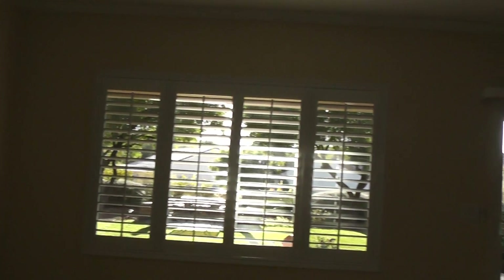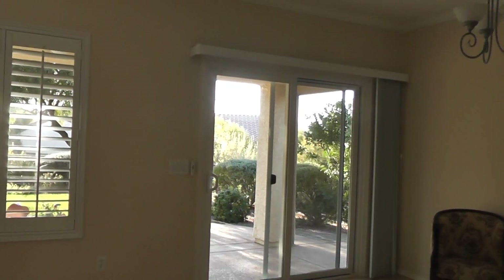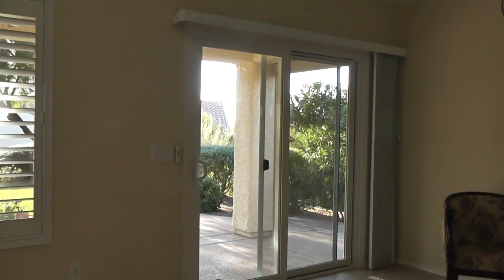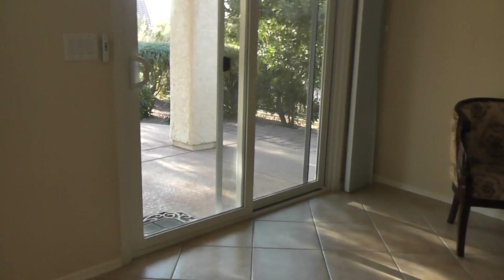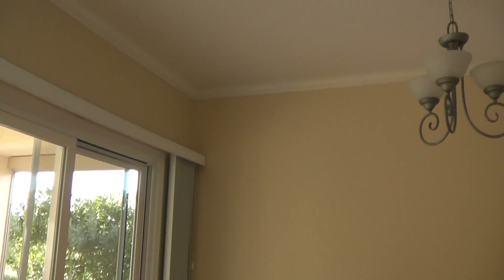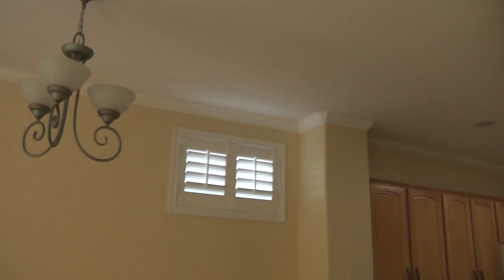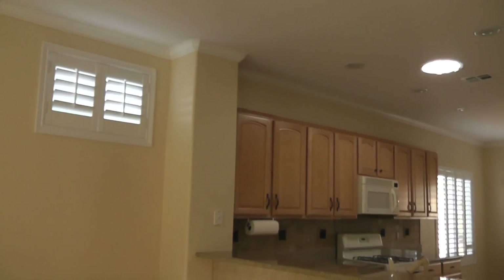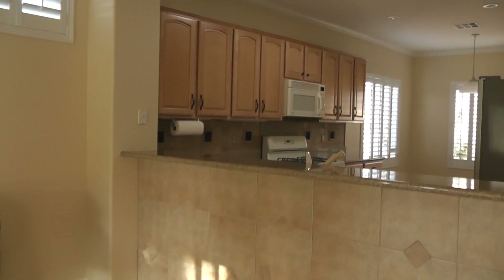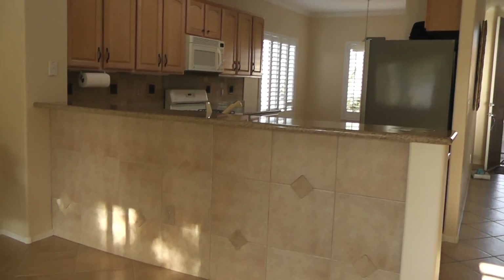Plantation shutters throughout; the main window doesn't have plantation shutters but it's all high-performing glass. One thing that's nice is crown molding all throughout the first part, and they have sort of a tile mosaic face there in front of the granite.